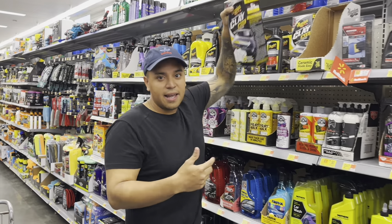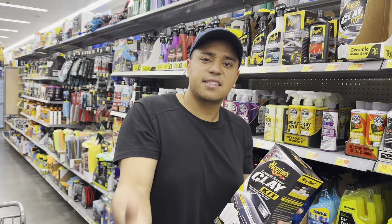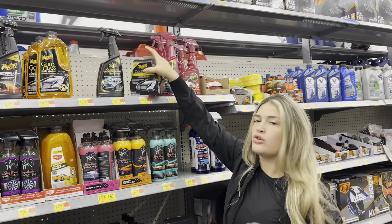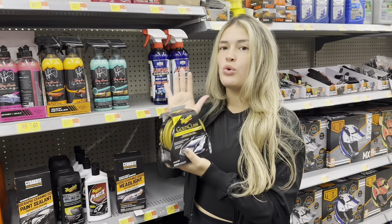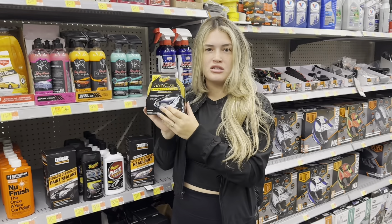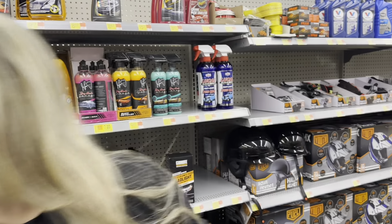If you're going to offer wax services, you can get this clay kit — it's from Meguiar's. You can never go wrong with Meguiar's. It includes a clay loop, a microfiber towel, and three clay bars for $22.88. After claying, you need to protect the paint with a spray wax, hard wax, carnauba wax, or sealant. We're getting this Gold Class Carnauba Plus wax — we've tried it, it smells great, gets the job done, and costs $15.50.